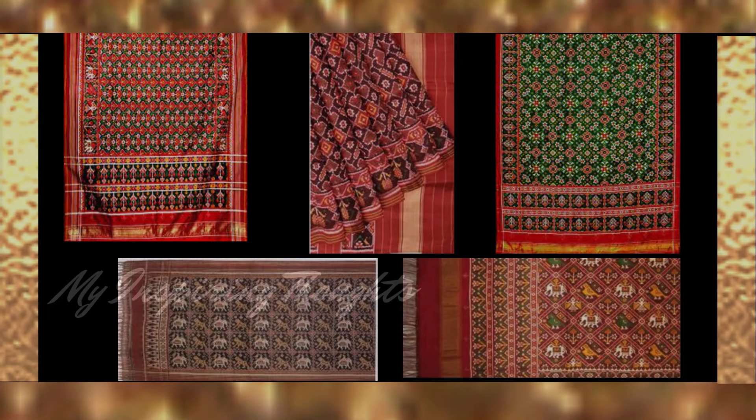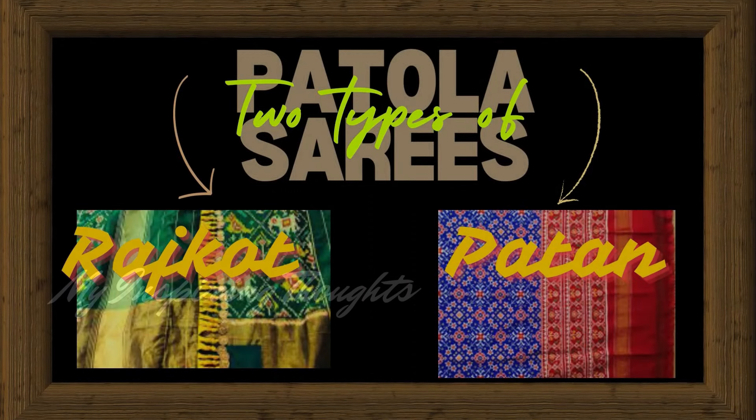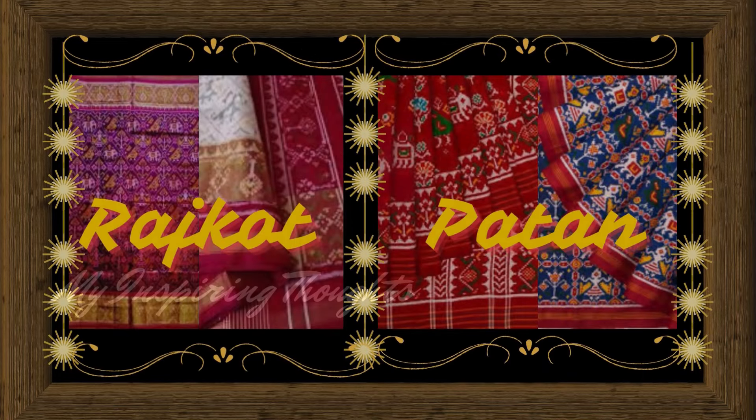Depending on the pattern of weaving, there are two types of Patola sarees. Rajkot Patola, which is a single ikat and vertically resist dyed, whereas Patan Patola is a double ikat pattern and horizontally resist dyed.